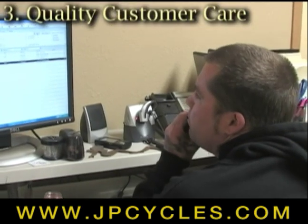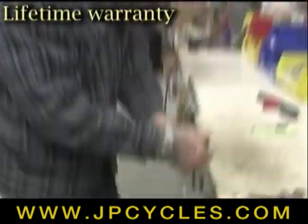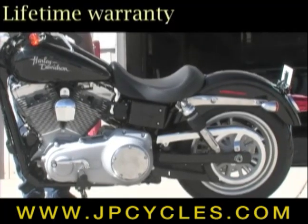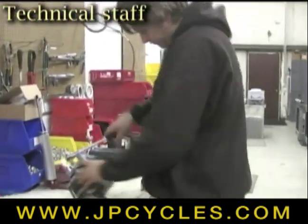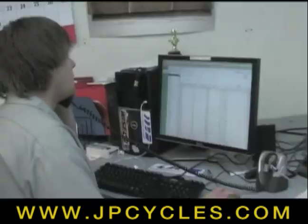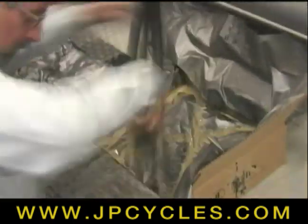Legend Air Suspension believes when you purchase the highest quality system available, you deserve equivalently high quality customer service. Legend stands behind its product with a limited lifetime warranty and on-hand technical staff, meaning these will be the last shocks you'll ever have to buy. The experienced on-hand technical staff is dedicated to helping should any question or the rarity of a problem arise — they can often troubleshoot over the phone or have a system replaced in less than a week.